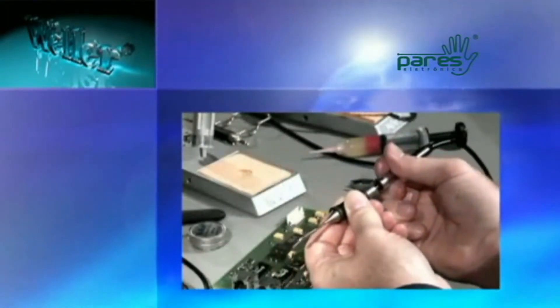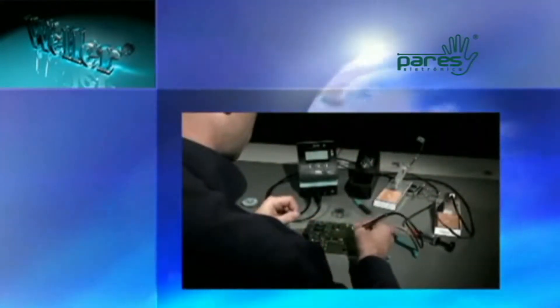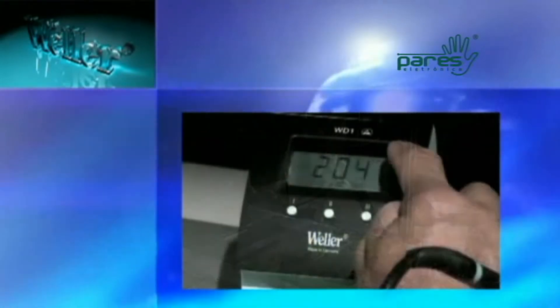Weller is your reliable partner in modern soldering technology. With innovative products, its precision and versatility are a worthwhile, future-oriented investment.